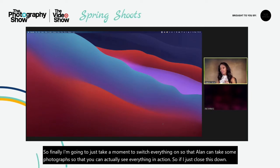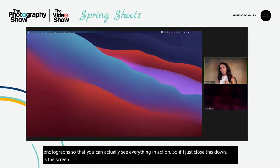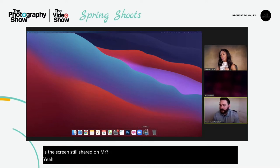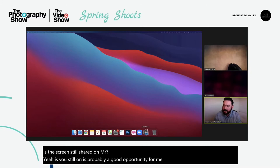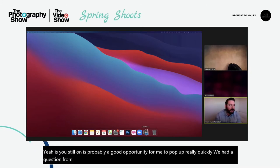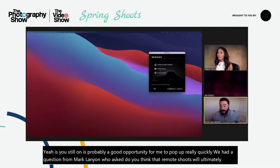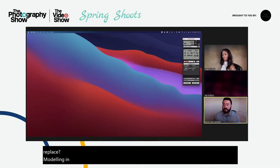Is the screen still shared, Alistair? We had a question from Mark Lanyon who asked: do you think that remote shoots will ultimately replace modelling in person, or do you think they're just another avenue for people to explore?